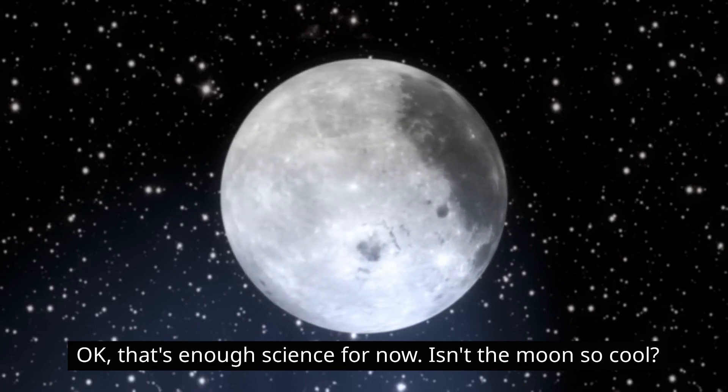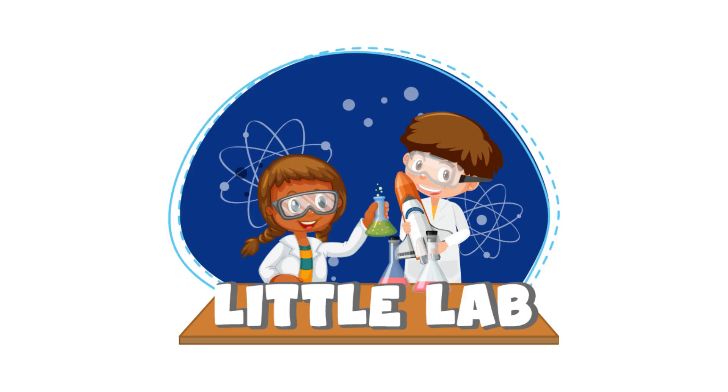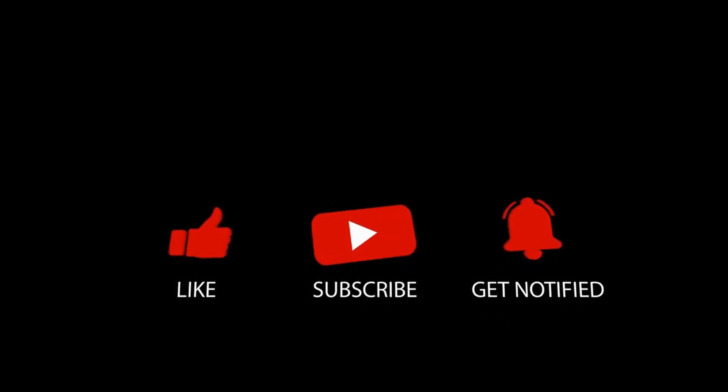Okay, that's enough science for now. Isn't the moon so cool? We hope you enjoyed learning about the science of the moon. And we'll see you next time on Little Lab. Make sure to subscribe and watch more videos. Bye!